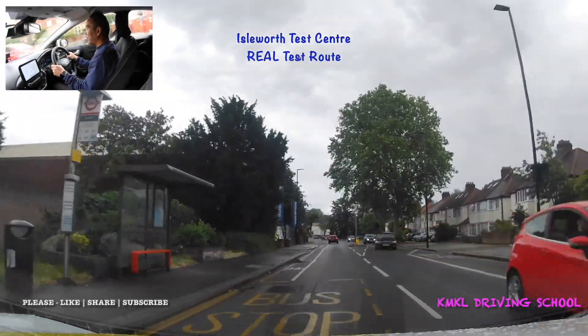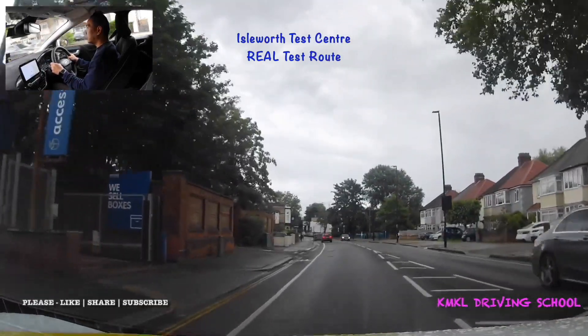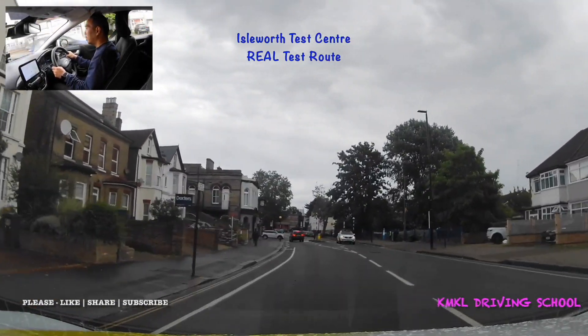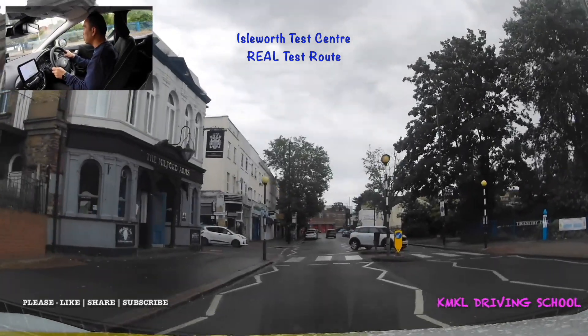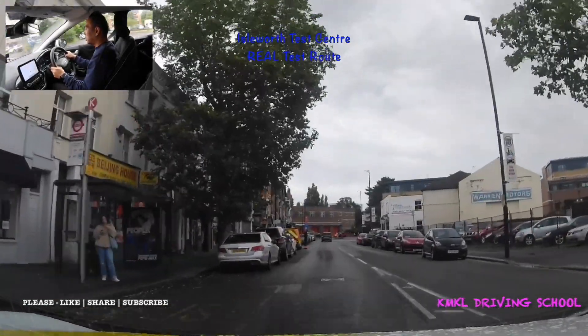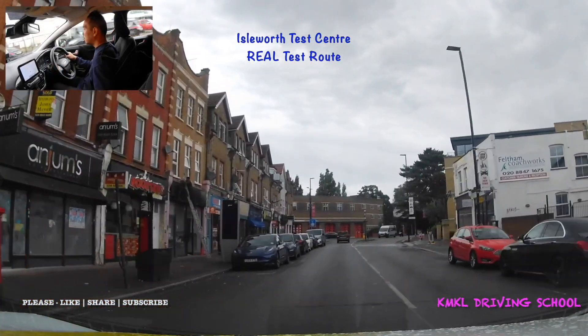A little further up the road there's another zebra crossing. As I'm approaching I'm scanning left and right to make sure there are no pedestrians waiting to cross. There's also a Mini sticking out so I'm just going to slow down a little bit and let the Mini pull out into the road first.